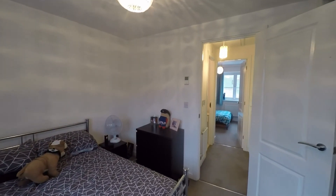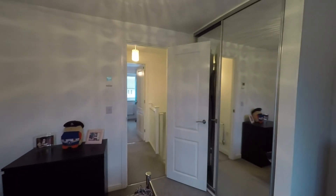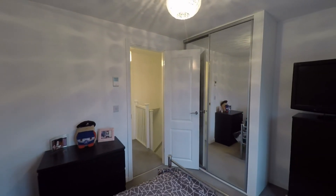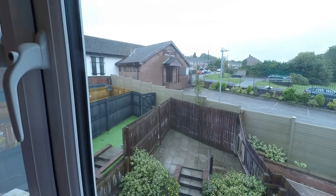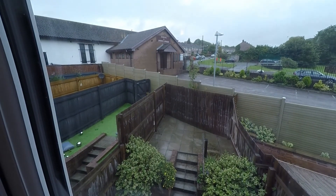That concludes this video tour. If you are interested in viewing this property or would like any further information, please do not hesitate to contact the head office and one of the team will be more than happy to help you. Thanks for watching.